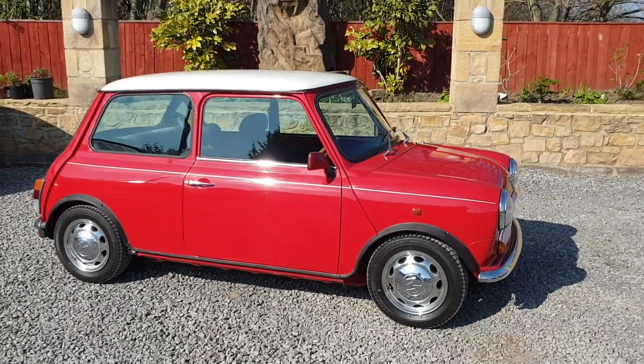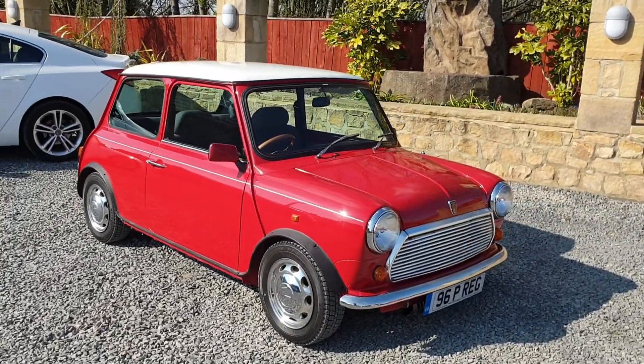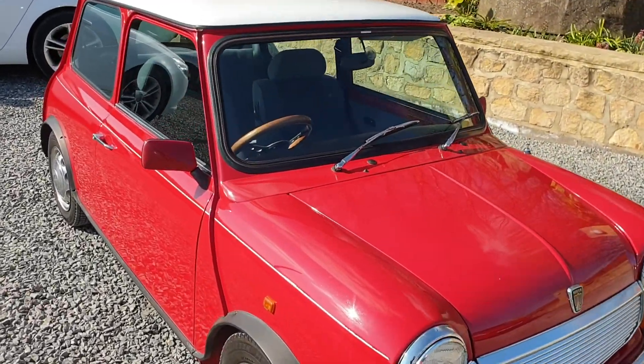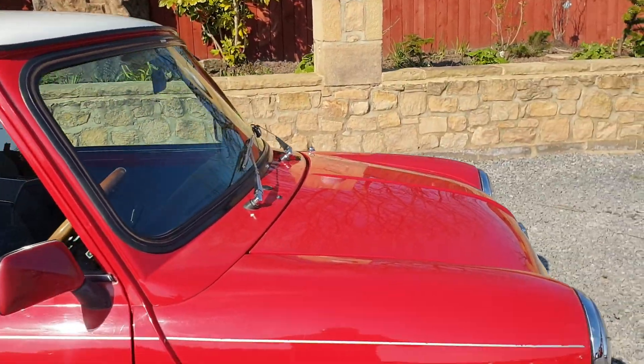It's under 23,000 kilometres, which equates to 14,000 miles, and the car's bodywork is in outstanding condition. Finished in beautiful flame red with a white roof and upgraded 12 inch alloy wheels.